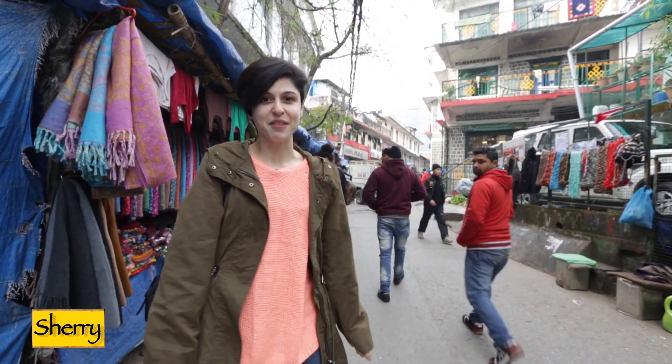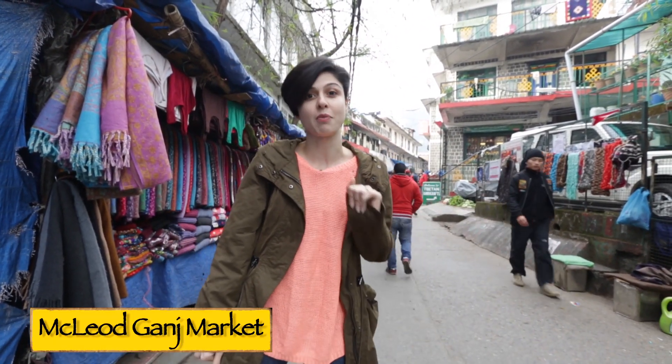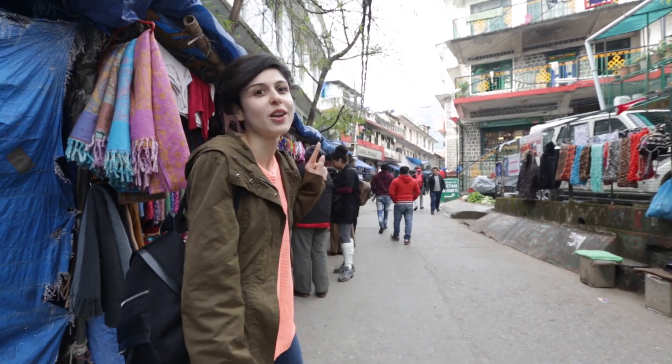Hi guys! So it's time for some shopping. We're at the McLeod Gunge market which is a long street. There are lots of shops.